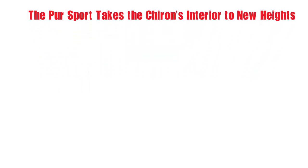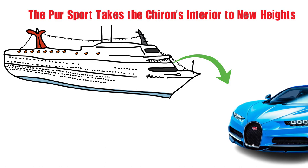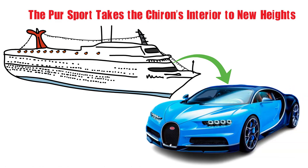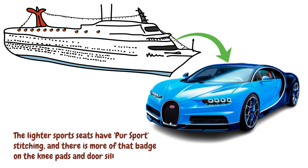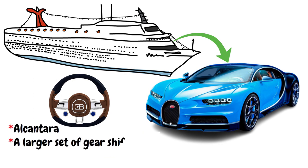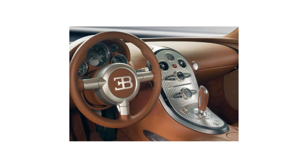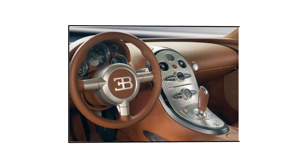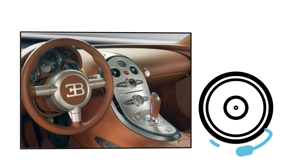The Pur Sport takes the Chiron's interior to new heights. It's difficult to imagine a cabin more luxurious than the base Chiron, but Bugatti still manages to pack the Pur Sport full of extras that give it the feel of the unique variant it is. The lighter sports seats have Pur Sport stitching, and there is more of that badge on the knee pads and door sills. The steering wheel also receives the Pur Sport treatment, coming standard with Alcantara, a larger set of gear shift paddles, and exclusive red accents. Bugatti had to remove a significant amount of soundproofing materials from the cabin to manage the Pur Sport's lighter weight, which implies that your trip in the Pur Sport will be loud.